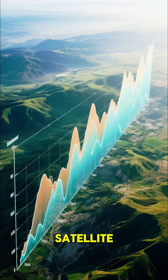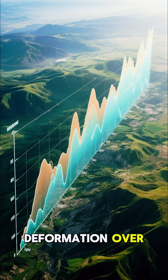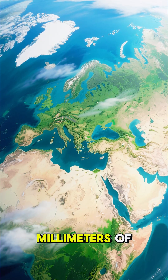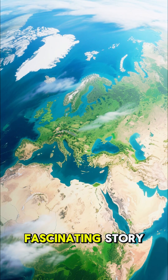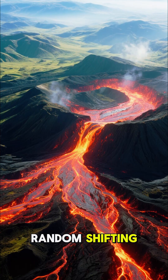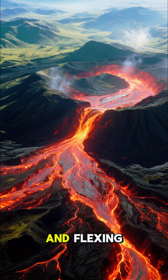Using advanced satellite technology, researchers have detected subtle but significant ground deformation over the years. We're talking millimeters of movement, but across such a vast area, it tells a fascinating story. This isn't just random shifting — it points to the massive magma chamber deep below breathing and flexing.